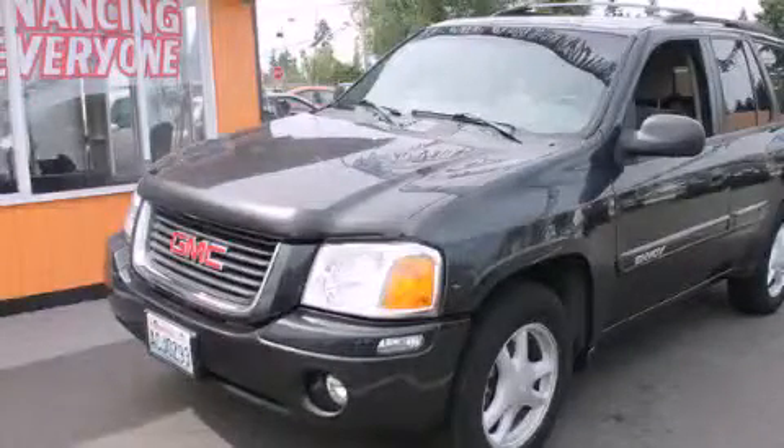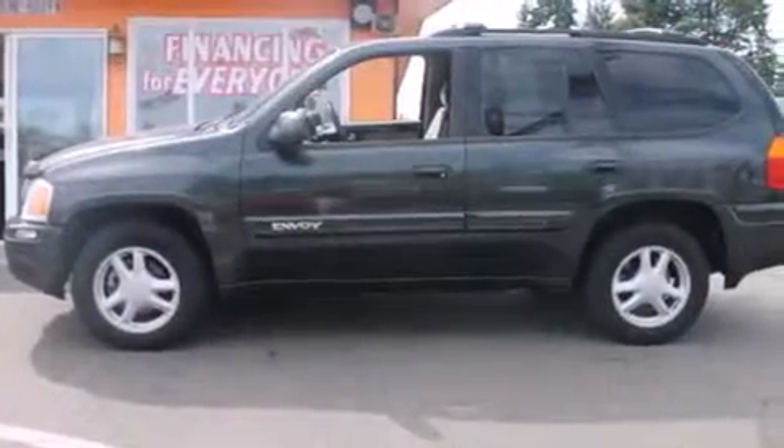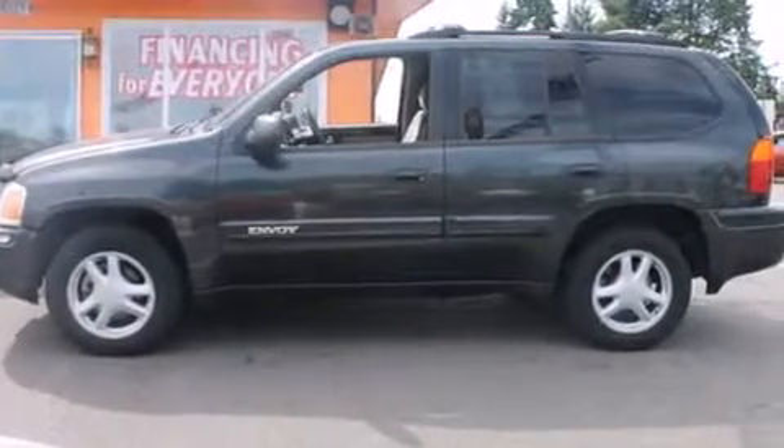This is a 2004 GMC Envoy, a great blend of utility, comfort, and style. It features a 4.2-liter six-cylinder engine, an automatic transmission, and four-wheel drive.